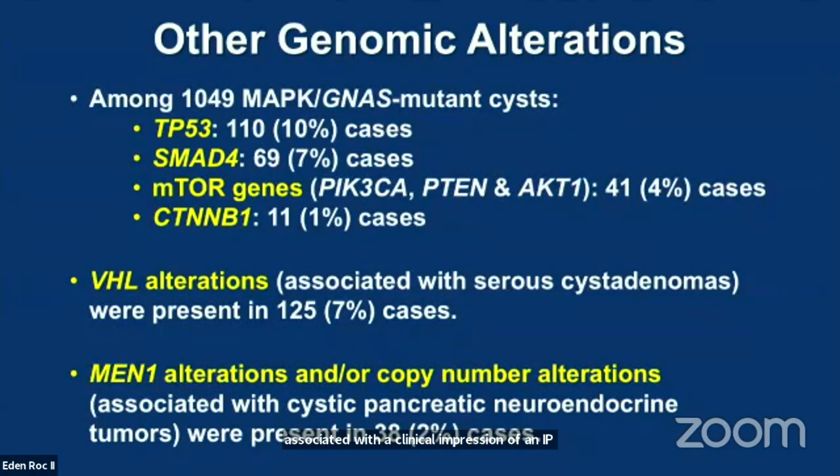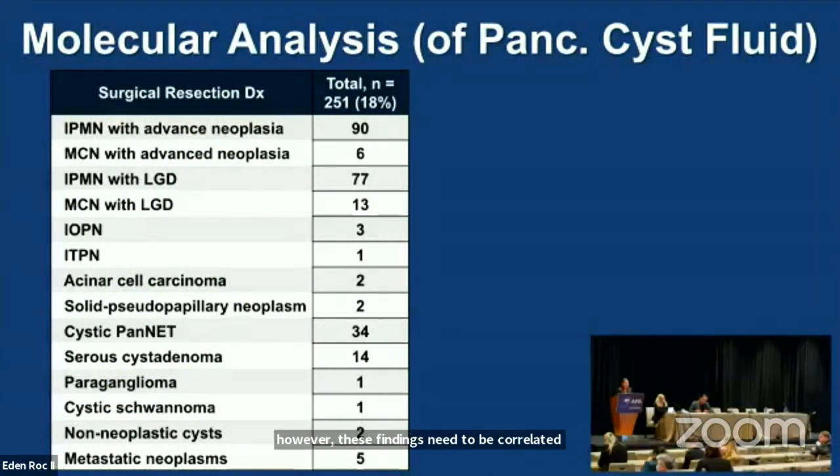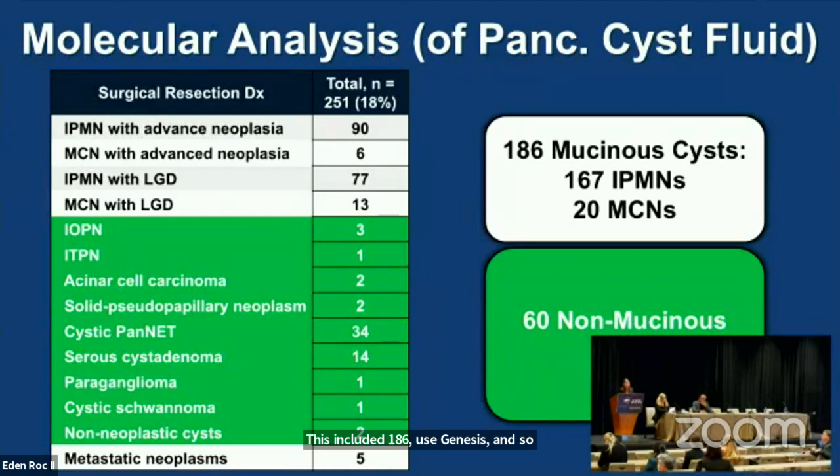Among the observations made in this study, we found a little more than half of the pancreatic cysts harbored alterations in RAS and GNAS genes, but also a high prevalence of non-V600E BRAF mutations. These BRAF alterations were frequently associated with the clinical impression of an IPMN. Approximately 10% of these RAS, BRAF, and GNAS mutant cysts harbored alterations in our high-risk genes: P53, SMAD4, mTOR, and interestingly CTNNB1 or beta-catenin. However, these findings needed to be correlated with diagnostic surgical pathology. Among our cohort, around 18% — or 251 patients — underwent surgical resection, including 186 mucinous cysts and 60 non-mucinous cysts.